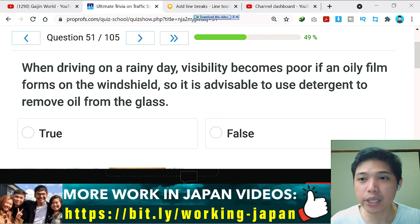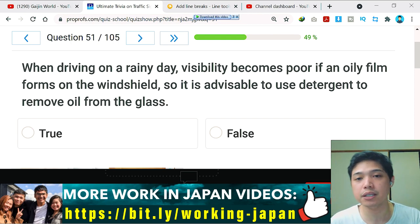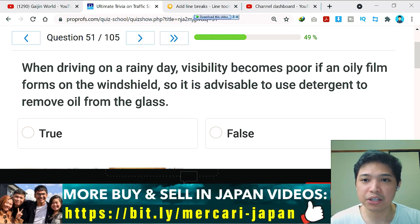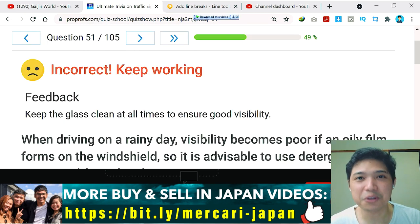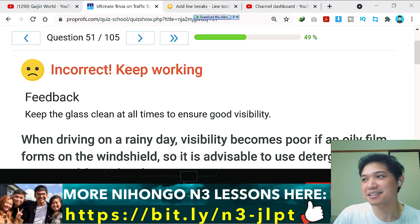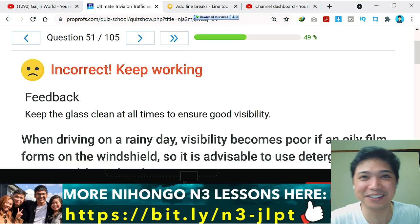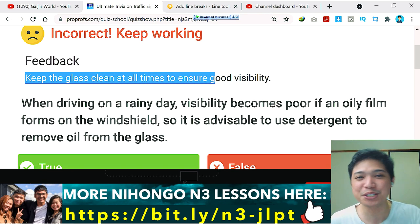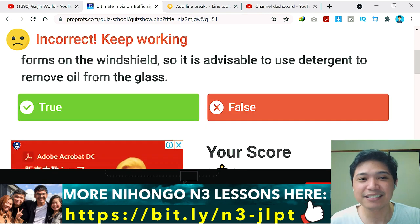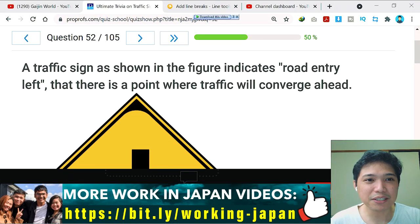Question number 51: when driving on a rainy day, visibility becomes poor if an oily film forms on the windshield, so it is advisable to use detergent to remove oil from the glass. I think this is false — but it's incorrect, meaning the answer is true. The feedback: keep the glass clean at all times to ensure good visibility.